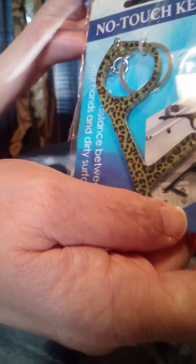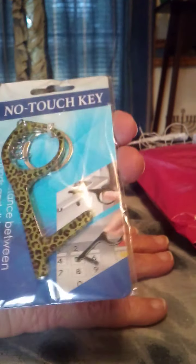We also have a no-touch key in here that I did not order. This is great for this time, this season. I'm really happy. And here's some decorative string in here — it's got silver in it. That's neat. But you don't have to touch doorknobs — just put that right on your keychain. It creates distance between your hands and dirty surfaces.